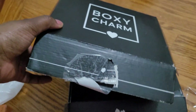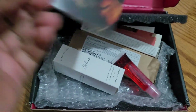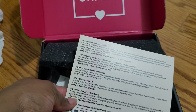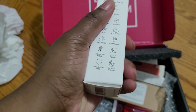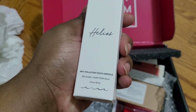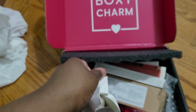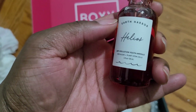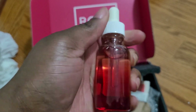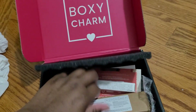Okay, here we have box two. This is the card with everything listed. First up, we have an Anti-Pollution Youth Ampoule — I think it's pronounced ampoule. It's supposed to be some kind of anti-aging thing, maybe like an anti-aging oil or serum. Here's what it looks like — the bottle's cute, I like it.